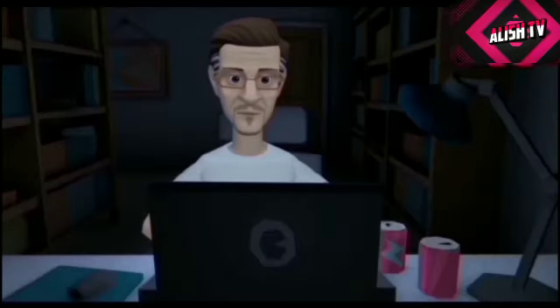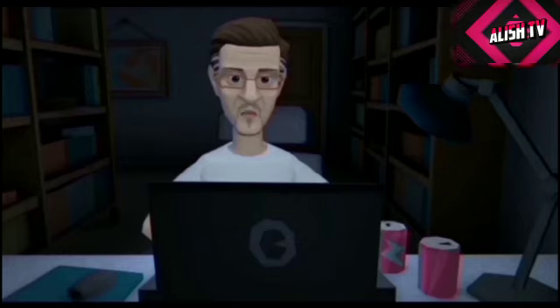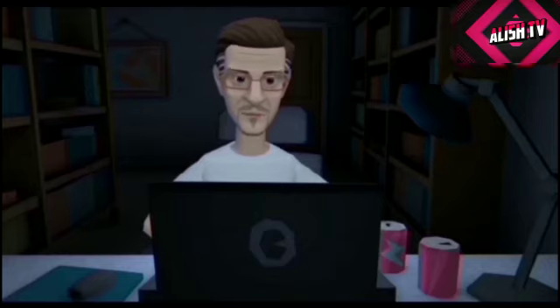ناظرین، اگر آپ کو ہماری ویڈیو اچھی لگے تو لائک کر دیجئے گا، شیئر کر دیجئے گا، اور سبسکرائب ضرور کر دیجئے گا۔ اگلی ویڈیو تک کے لیے اللہ حافظ، اپنا بہت خیال رکھئے گا۔